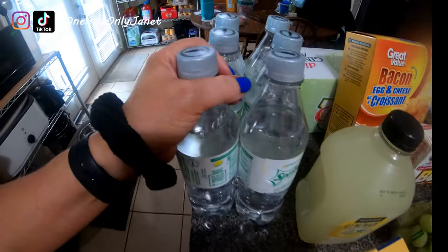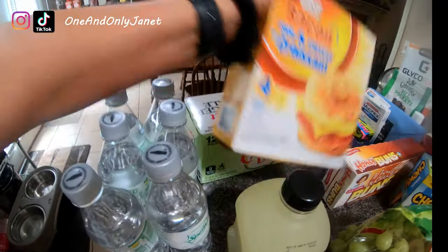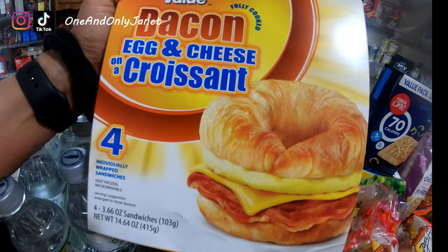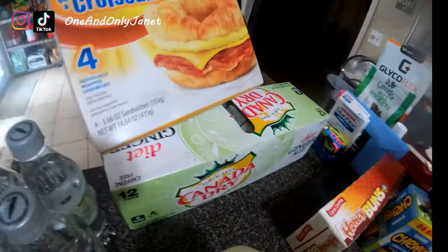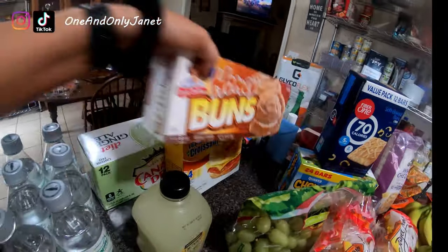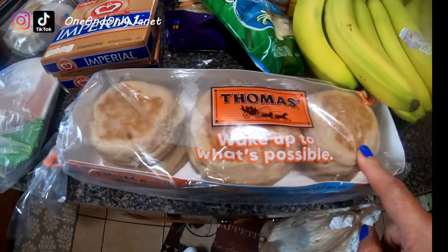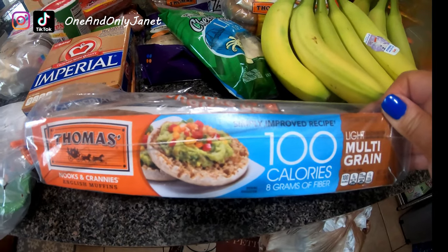Sprite Zero again for him after his surgery. I have these bacon egg and cheese croissants — he likes those as well. One case of the diet ginger ale, and I got him some honey buns. It's winter break so he needs extra stuff.